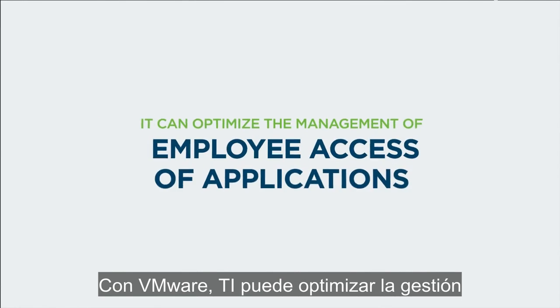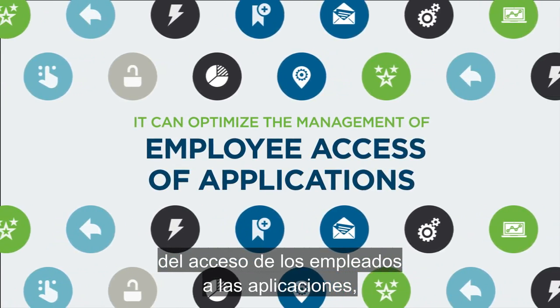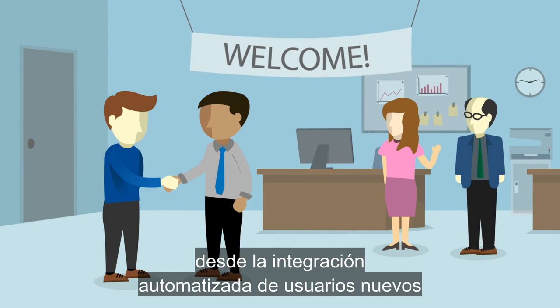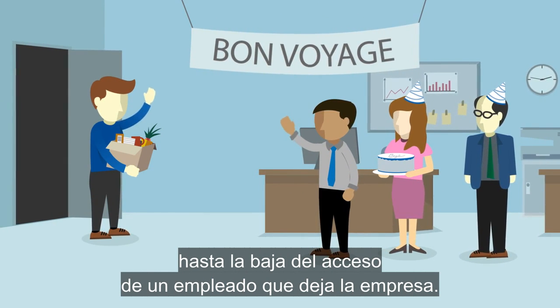With VMware, IT can also optimize the management of employee access to applications, from automated onboarding of new users until you remove access when someone leaves the company.